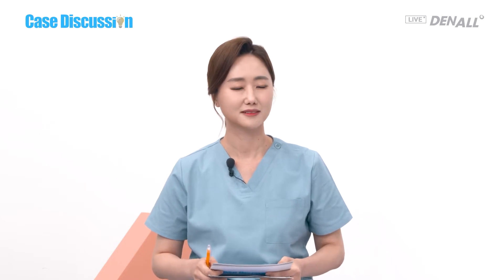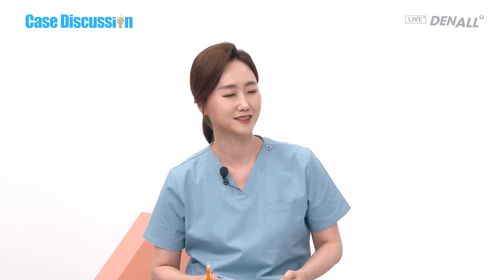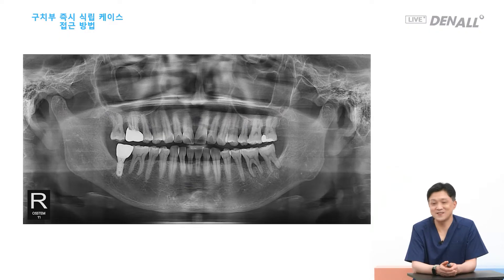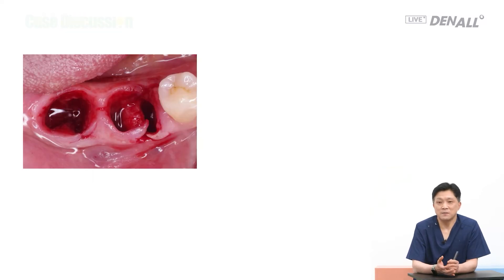Dr. Son has prepared a presentation for a similar case. Immediate placement after extraction is mainly for teeth extracted for periodontal reasons, fracture due to accident, or endodontic reasons. In the posterior region, when basal bone is sufficient for immediate placement, we will talk about that under that assumption. Number 36 and number 7 in this patient have very severe mobility, so I decided to do the immediate placement — this is extraction for periodontal reasons.